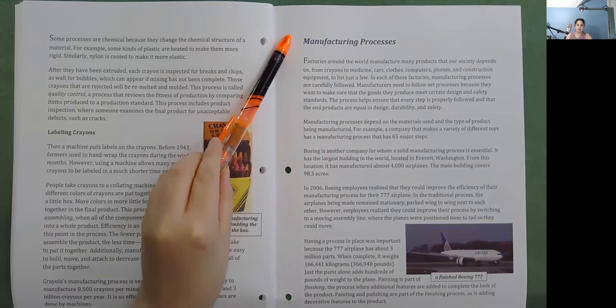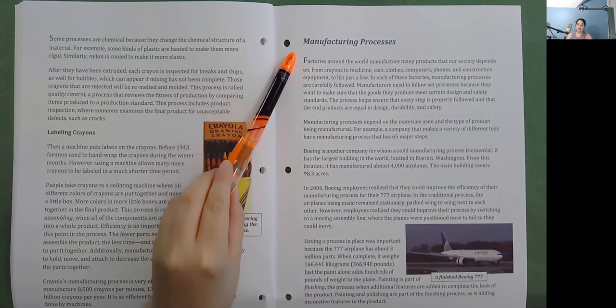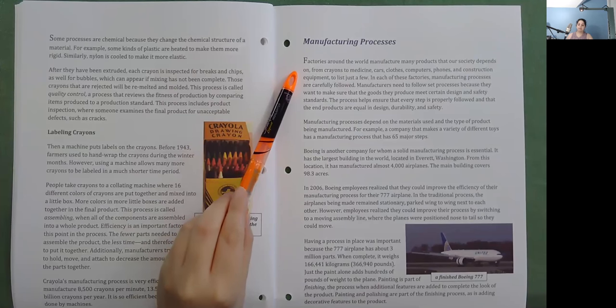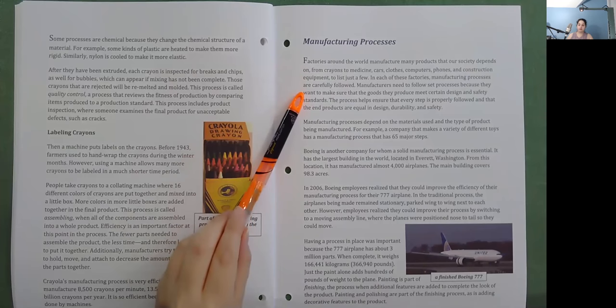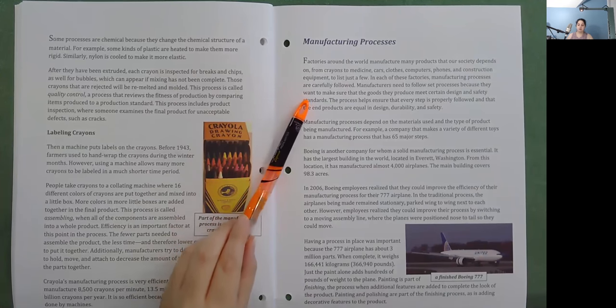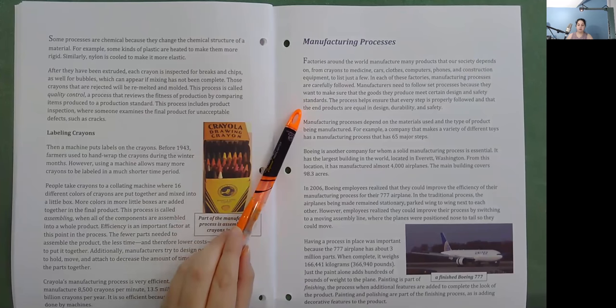Manufacturing Processes: Factories around the world manufacture many products that our society depends on — from crayons to medicine, cars, clothes, computers, phones, and construction equipment. In each of these factories, manufacturing processes are carefully followed. Manufacturers need to follow set processes because they want to make sure that the goods they produce meet certain design and safety standards. The process helps ensure that every step is properly followed and that the end products are equal in design, durability, and safety. Manufacturing processes depend on the materials used and the type of product being manufactured.